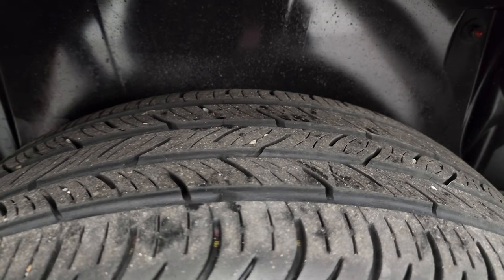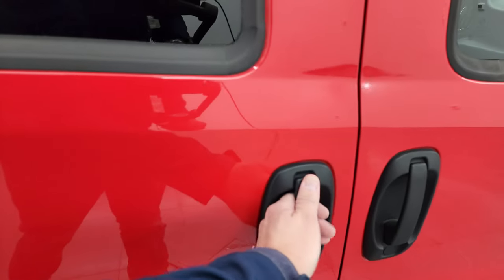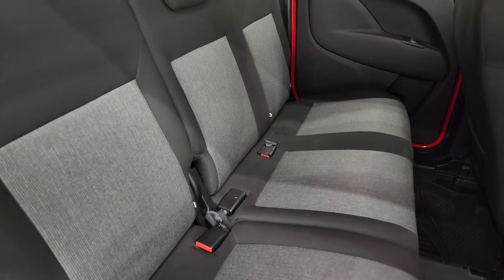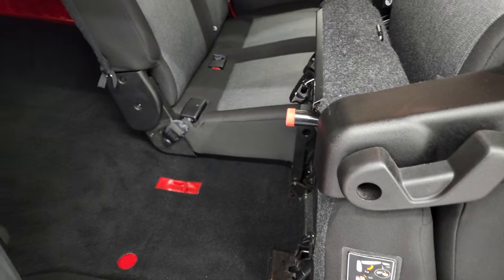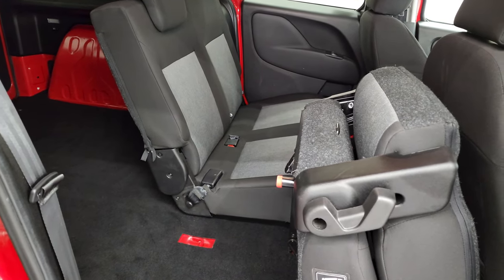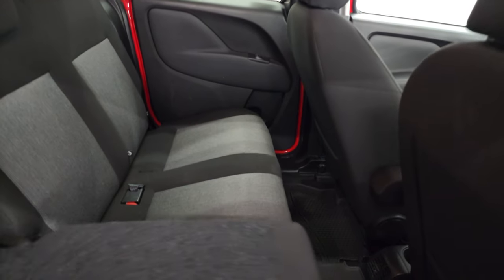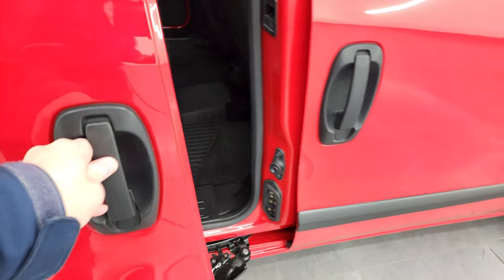The back is in excellent shape, and the back tires have about 50% to 60% of the tread left on them. The side doors slide open really nice and smooth. This one does have the second row bench seating — these seats fold down and then fold up, giving you a little more cargo room. With the seats down, it has 74.1 cubic feet of storage in the back, and with the seats up, it gives you 101.7 cubic feet.